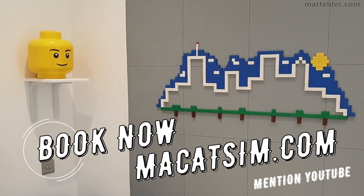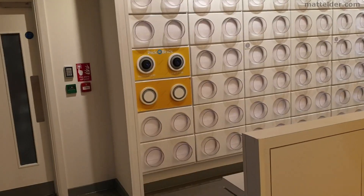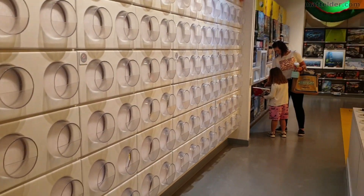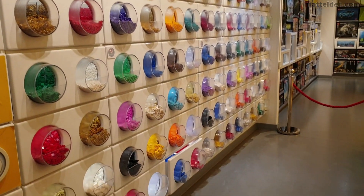Visit www.macatsim.com and mention this YouTube video and we'll look after you. The Lego Pick a Brick is now back after being empty when the Blue Water Lego Store first reopened a number of weeks back. Naturally there are some changes.